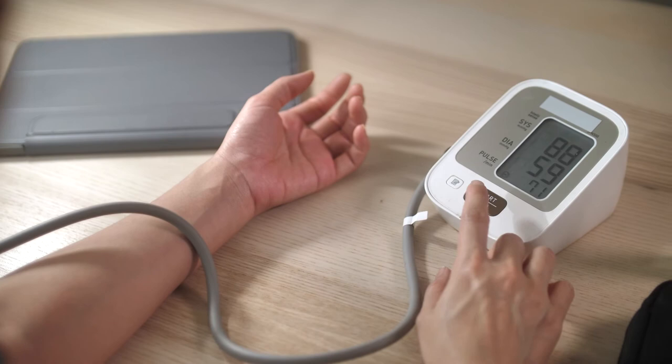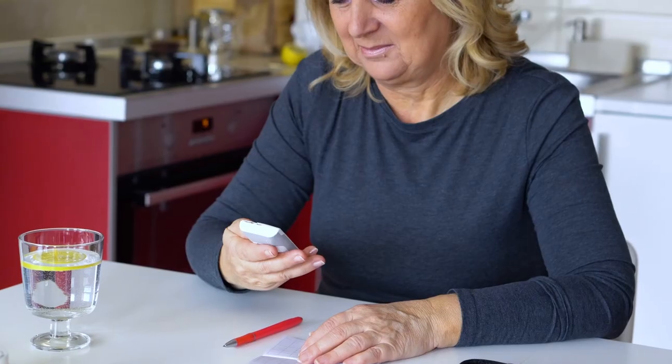If for some reason you cannot get help immediately, at least make sure that if you have a chance to check your blood pressure or blood sugars, make sure that those things are normal. But the most important thing is getting help as soon as possible. Don't stay at home.